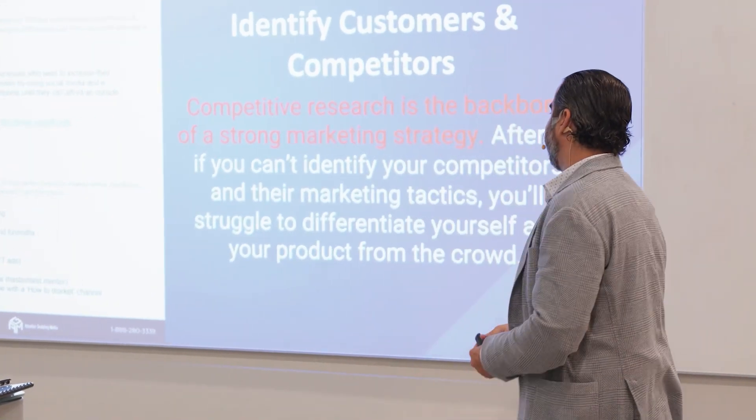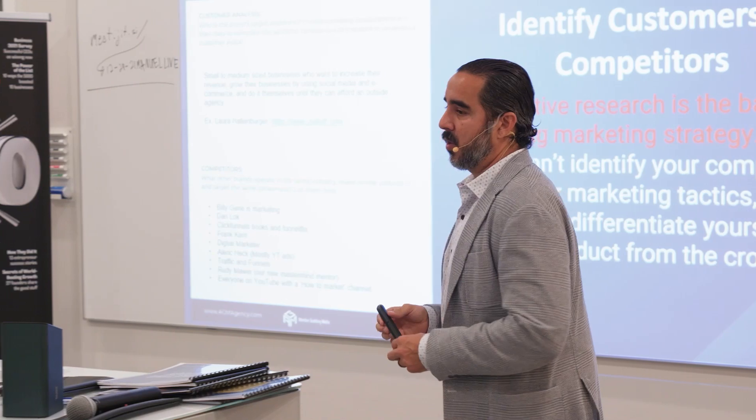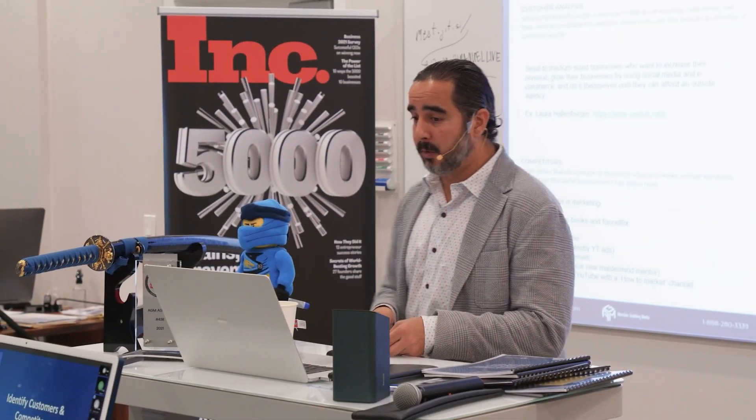If you can't identify your competitors and their marketing tactics, you'll struggle to differentiate yourself and your product from the crowd. So that's a very important point.